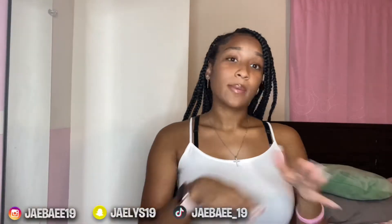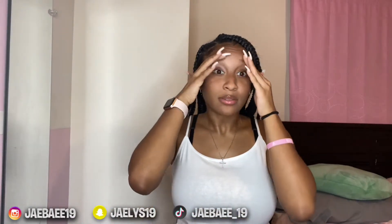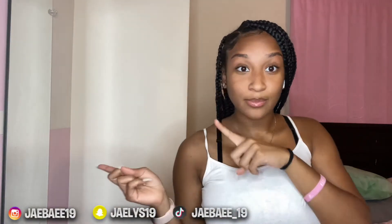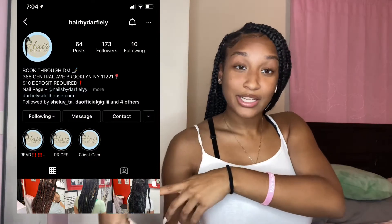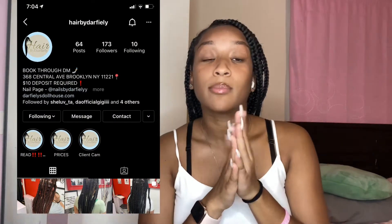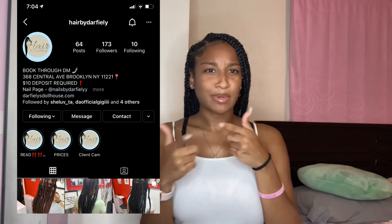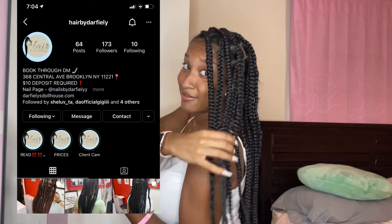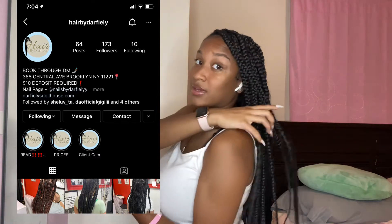Okay, so y'all, we're back. And before I start this video, you see my hair is done. Y'all already know who did my hair — Hair by Darkie Yelly. It's going to be right there on Instagram, go look her up. That's my girl. She be finessing every time.